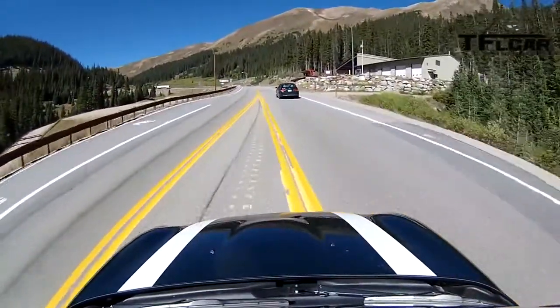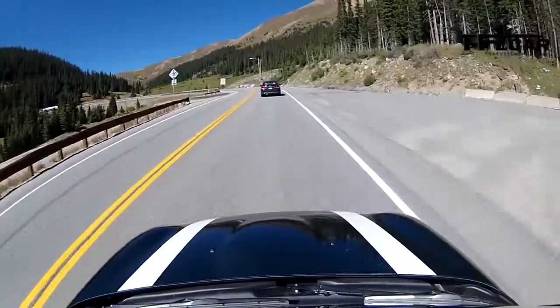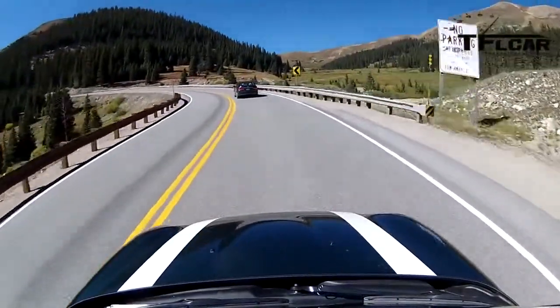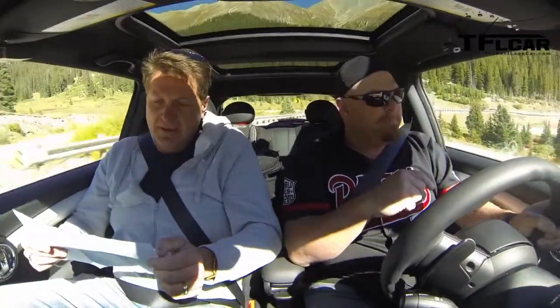Now we're going to be stuck behind this guy. There's a passing zone coming up ahead — that's actually a good time to test the Mini's turbocharged engine, which is basically a BMW engine. This is now a Mini BMW. I've heard they co-developed this with a French company, which is true. We have a two-liter twin-turbo four-cylinder engine that puts out 189 horsepower and 207 pound-feet of torque, mated to a six-speed automatic. Twin turbos — dual turbos.